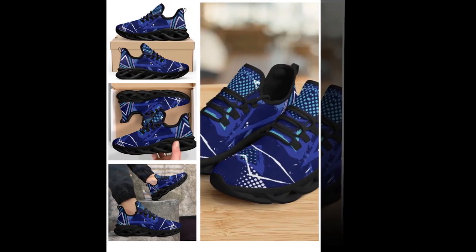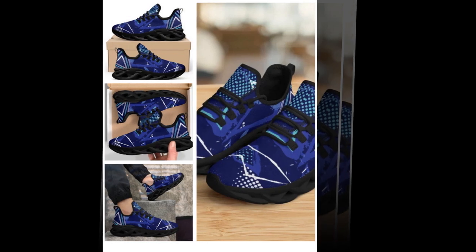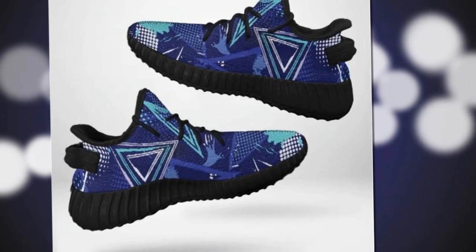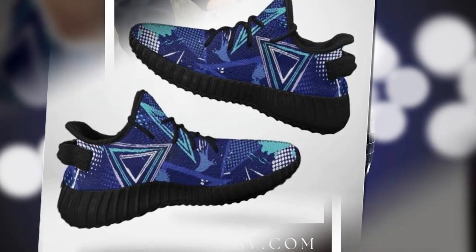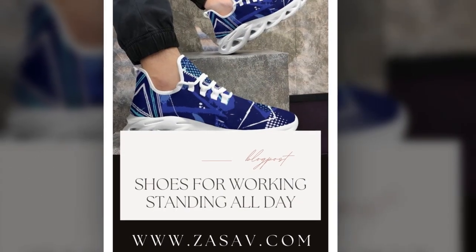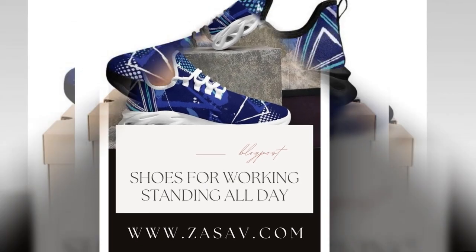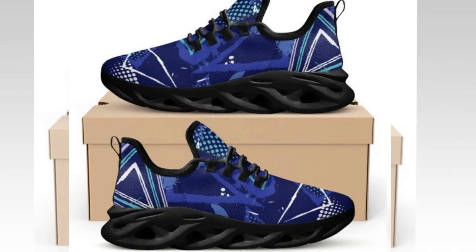More than just shoes, these are a statement of individuality. Whether you're walking, running, or dancing, you can move with confidence and comfort all day long. And let's talk about those unique designs — why blend in when you can stand out? These shoes bring a pop of color and personality to every outfit.